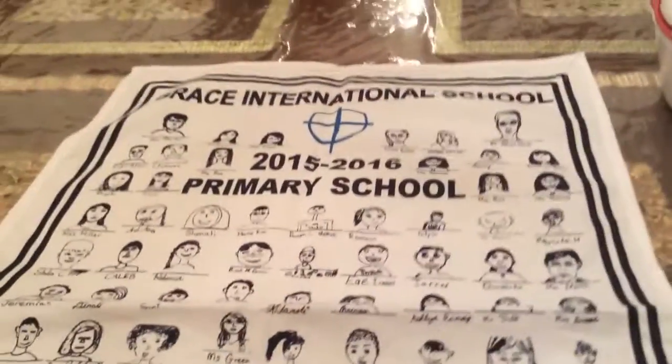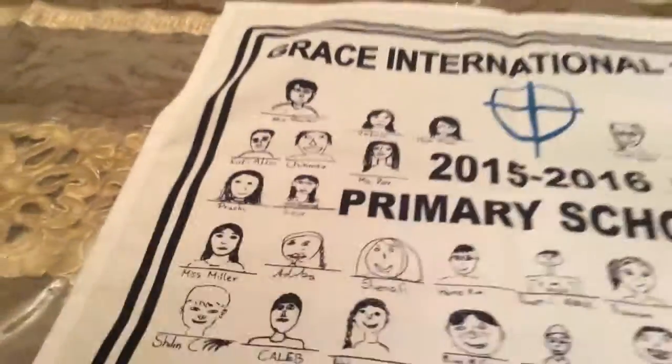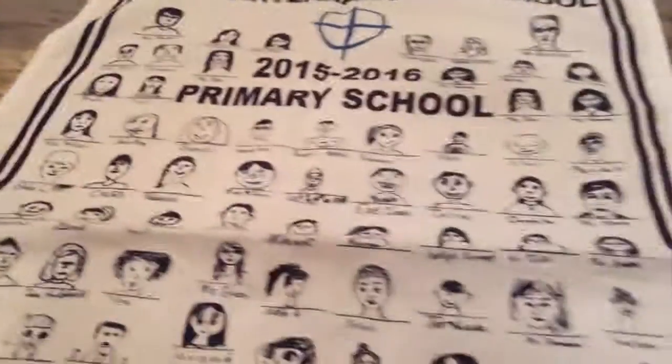With this tea towel, we each got squares and we had to draw a picture in them. Then they printed the tea towels, and I'm going to show you and draw under them.